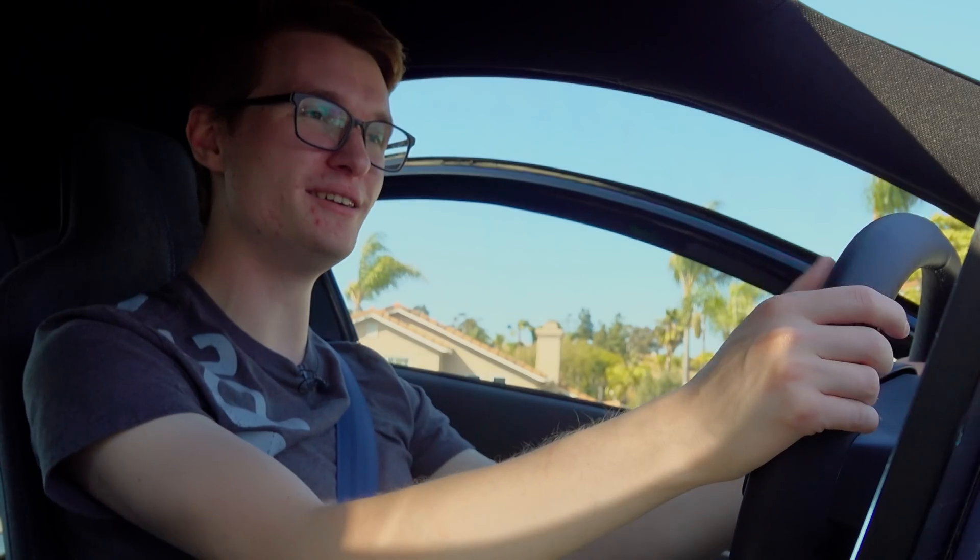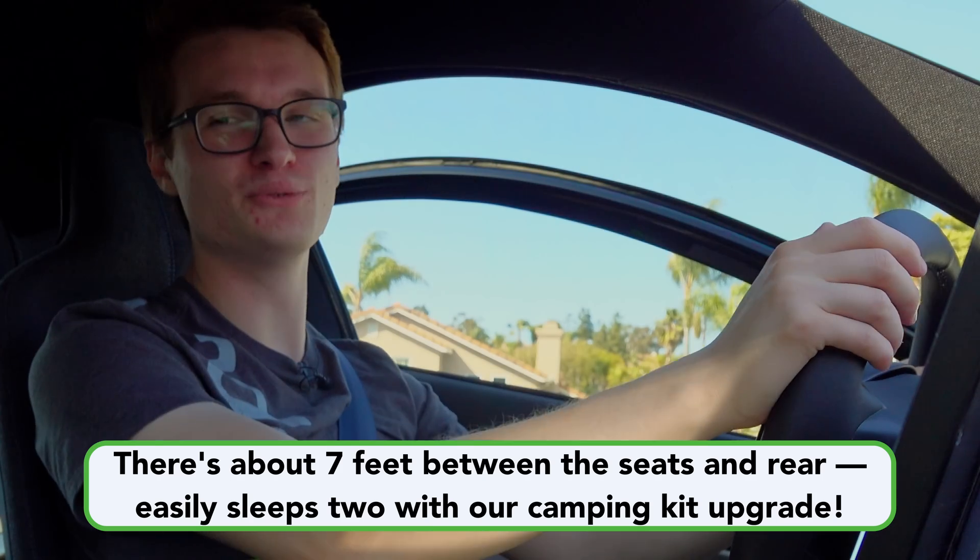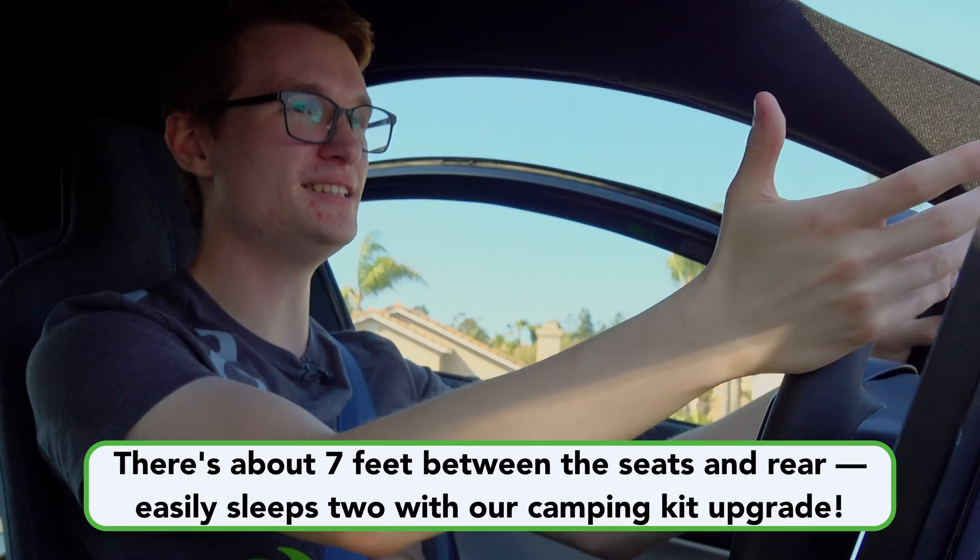That's something we've always dreamed about doing — there's just not enough room in our current car. And in this vehicle, the fact that it's a two-seater but it has all this additional room out back, it's great for us.